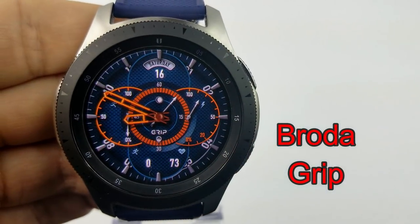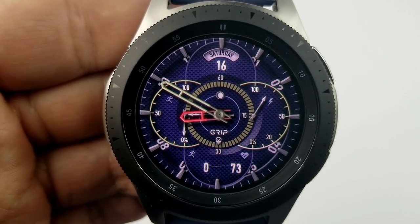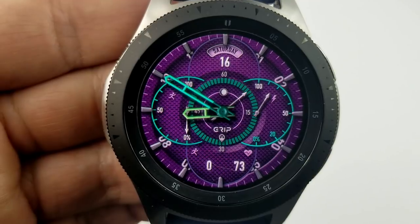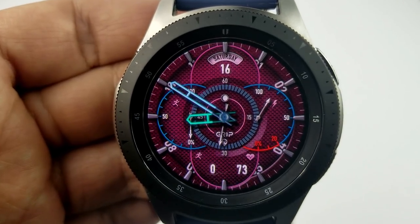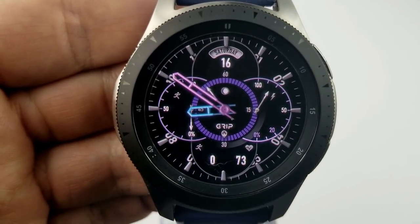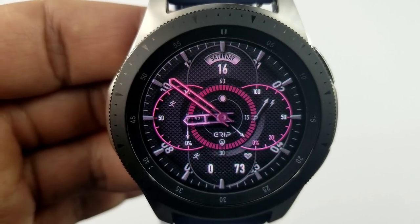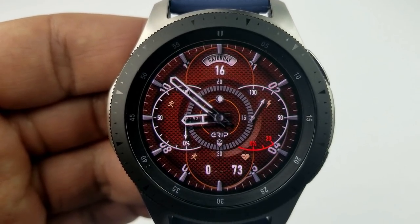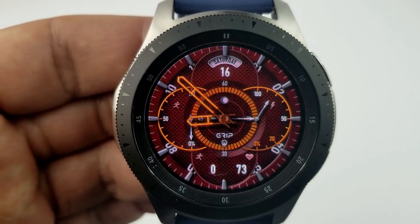The next three faces are from Broda and are on limited time promos, so grab these as soon as I finish the review. The first one is called Grip — an analog watch face with nice theme customizations and a clean layout. You can change the colors of the hour and minute hands, the background colors, the frames on the left and right, and the styles of the index markers. Display features include day and date at the top, step count and heart rate at the bottom, a power remaining dial to the right, and a steps progress indicator to the left. It has five app shortcuts — one fixed to S Health and four customizable.